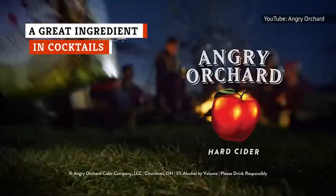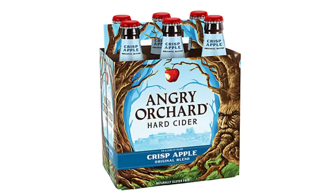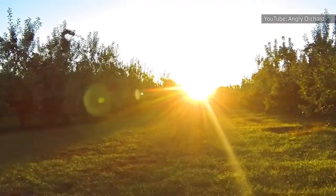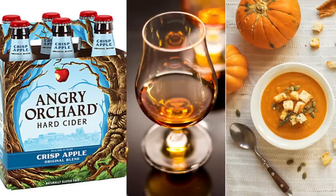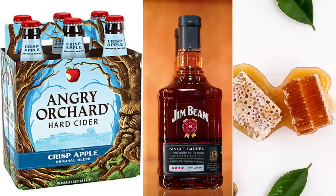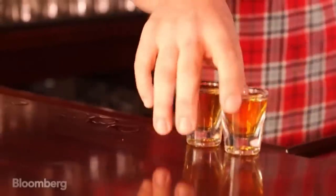Angry Orchard is delicious right out of the bottle, especially on a hot afternoon. But if you're not using it to mix into cocktails, you're seriously missing out. You could mix up a cocktail using crisp apple, a shot of bourbon, and a dash of honey and lemon. For a fall fix, combine crisp apple with a shot of rum, a dash of pumpkin spice syrup, and a squeeze of lemon juice. You can also make a new take on an old-fashioned using crisp apple with an ounce of bourbon, a dash of sweet vermouth, a dash of honey, and a few slices of orange and a cherry or two. Or just keep it simple and add a shot of fireball, peach schnapps, or vanilla vodka for something that'll warm you up right.